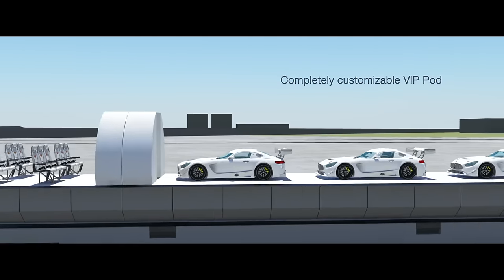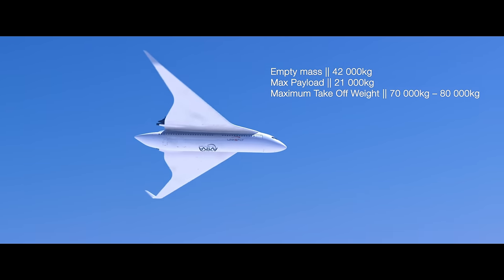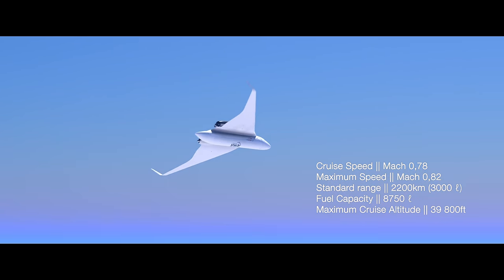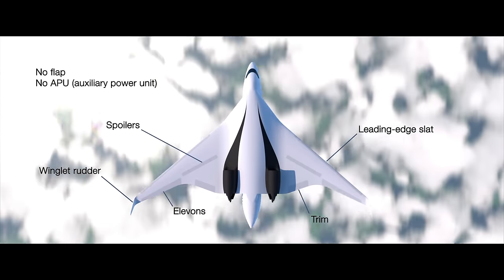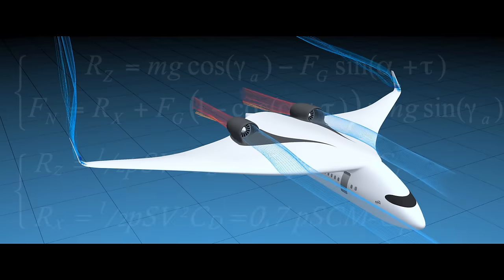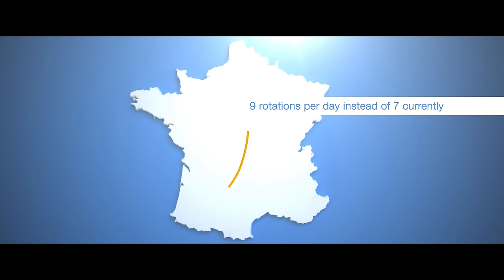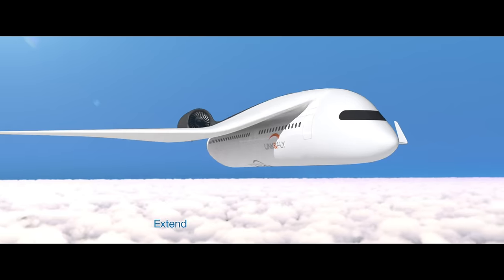It can hold a maximum payload of 21,000 kilograms. Engines are mounted on a large delta-shaped wing with a span of about 49 meters. The craft is envisioned with a range of 2,200 kilometers, a cruise speed of Mach 0.78, and a maximum cruise altitude of 39,800 feet.